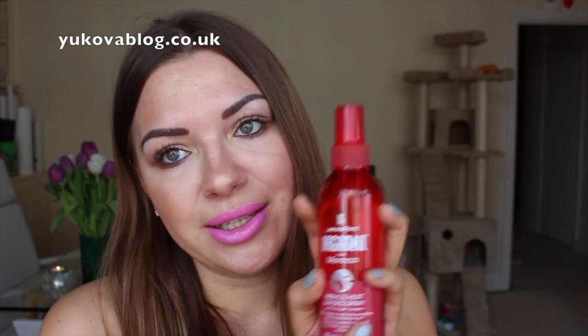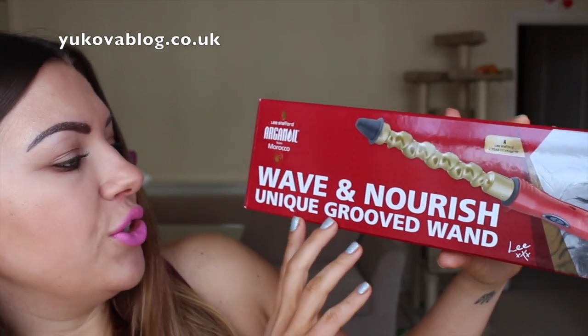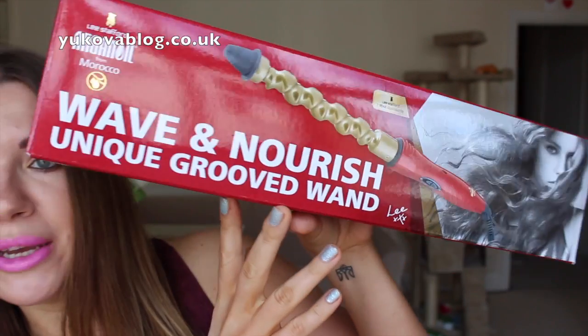The next one is a heat protector as well. I really need these things because I use a lot of products on my hair to make them smooth, and because I blow dry my hair every second or third day and use a styling iron as well to style my hair, I really need to use a heat protector. So this is one I'm already trying.